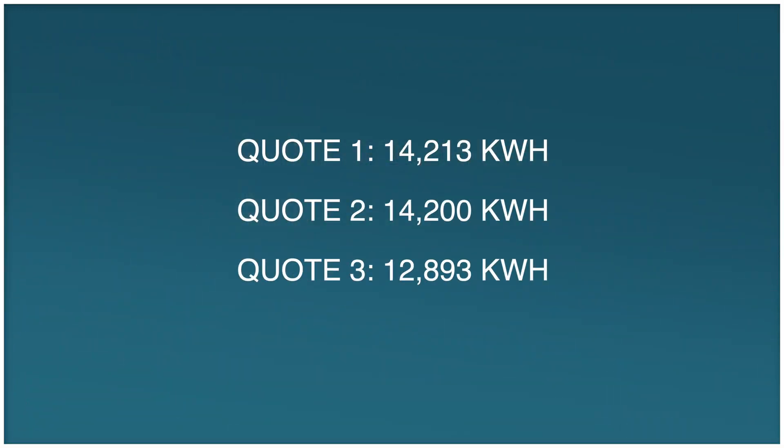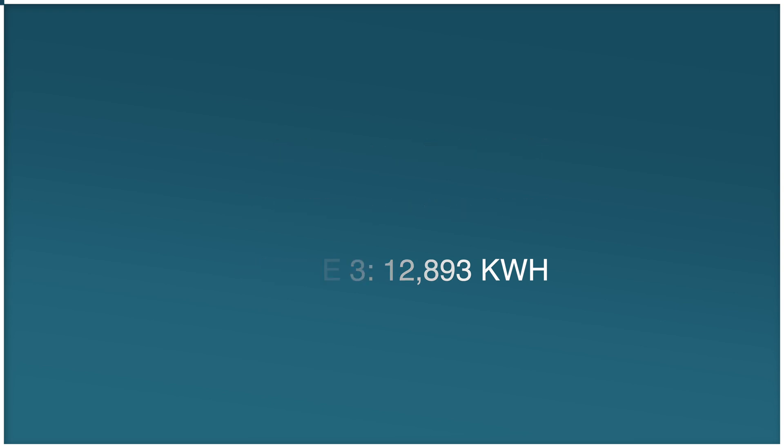You can compare annual kWh across multiple bids without even factoring in equipment — that gives you the most accurate comparison. For example, one quote might show 14,213 kWh, another 14,200 kWh — those are very close. But if a third quote shows 12,893 kWh, that system is nowhere near the same as the other two.